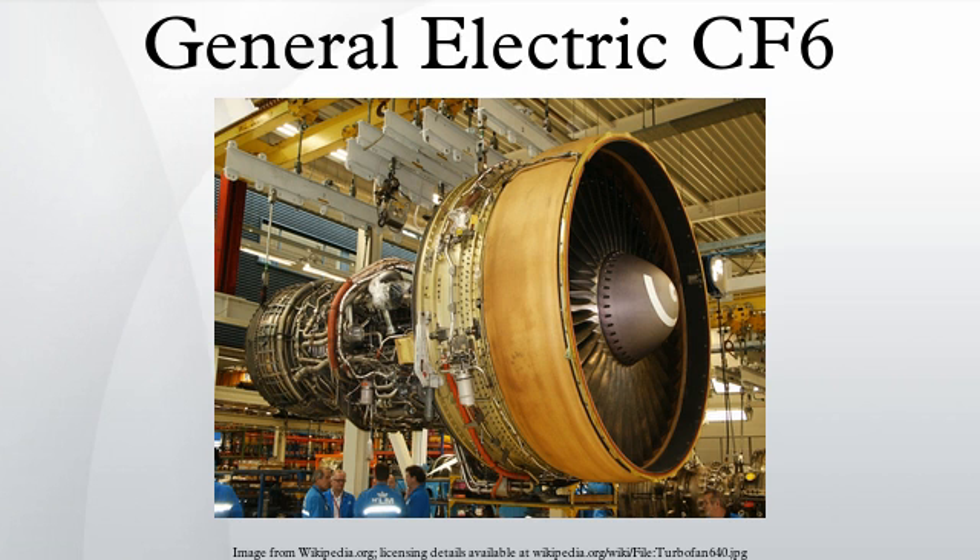Not long after the CF-6-6 entered service, an increase in thrust and core power was required. Unable to increase turbine rotor inlet temperature, General Electric chose the expensive path of reconfiguring the CF-6 core to increase its basic size. They removed two stages from the rear of the HP compressor, leaving an empty air passage where the blades and vanes had once been. Two booster stages were added to the LP compressor, which increased the overall pressure ratio to 29.3.